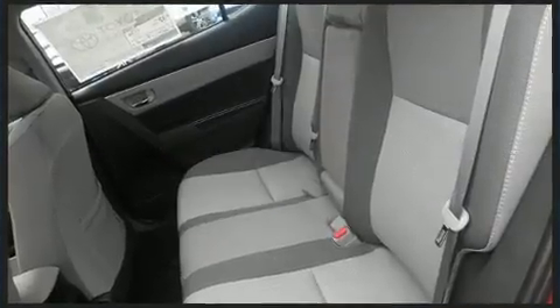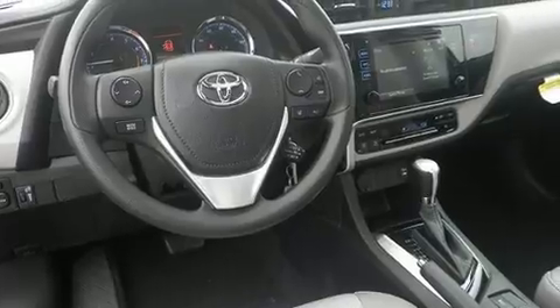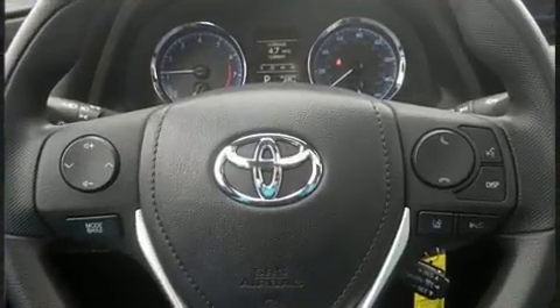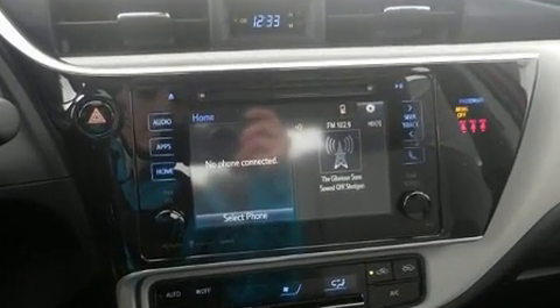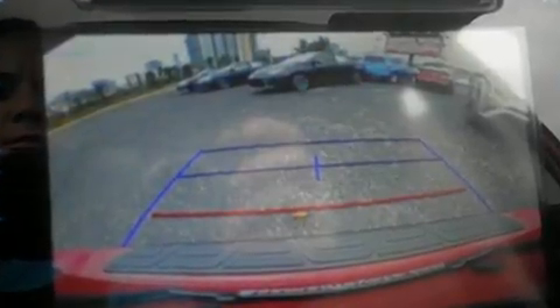It's equipped with tons of terrific amenities but it won't break your budget, such as remote keyless entry, heated door mirrors, lane departure warning, and much more. For drivers who enjoy the natural environment, a power moonroof allows an infusion of fresh air. You and your passengers will enjoy the stereo system, which includes a CD player with MP3 capability and six well-positioned speakers.